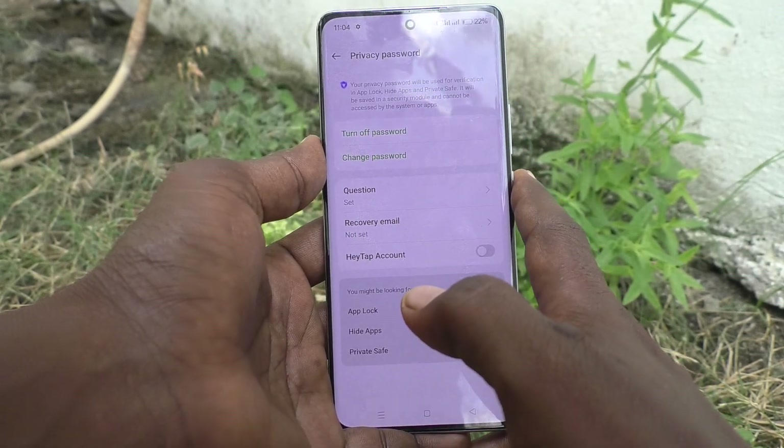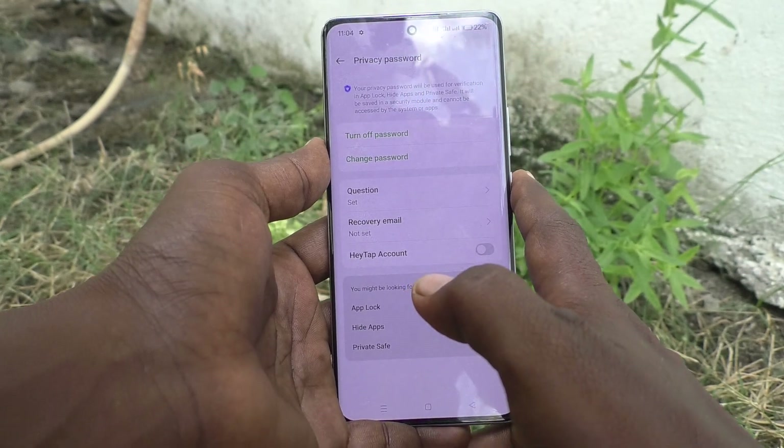You have successfully changed the password using this method. That's all friends, thanks for watching. Bye!